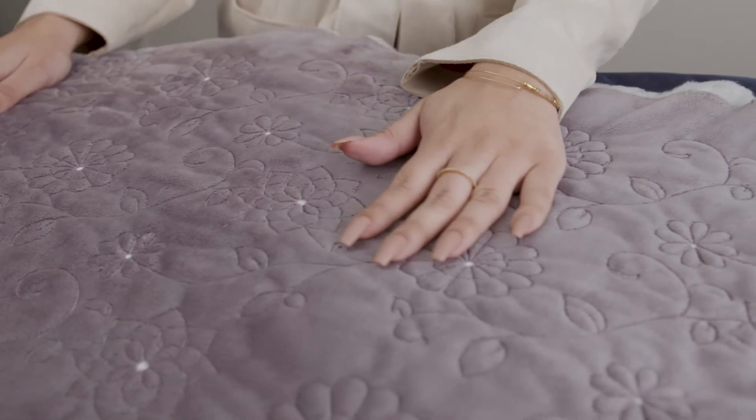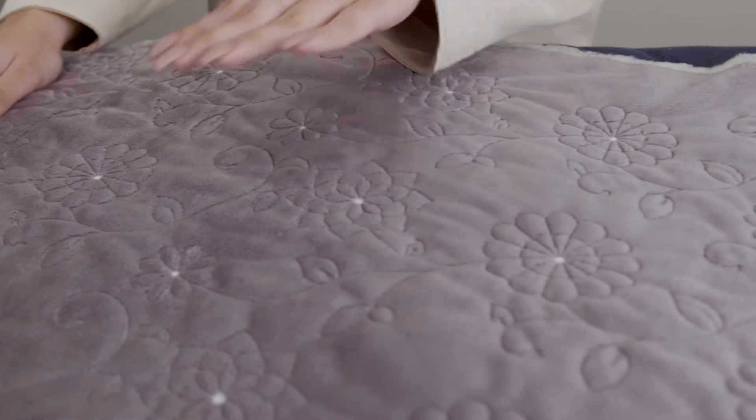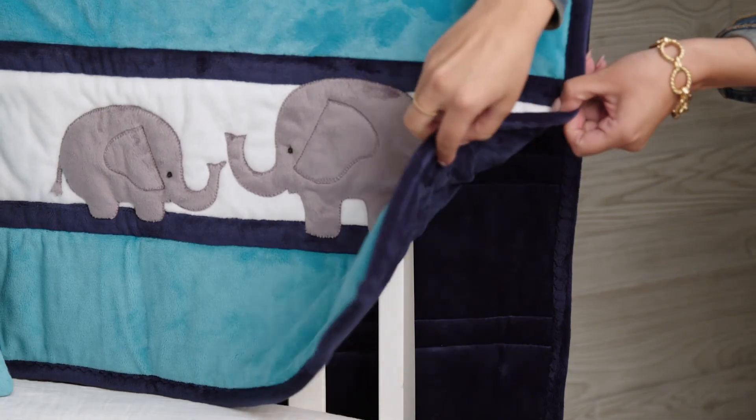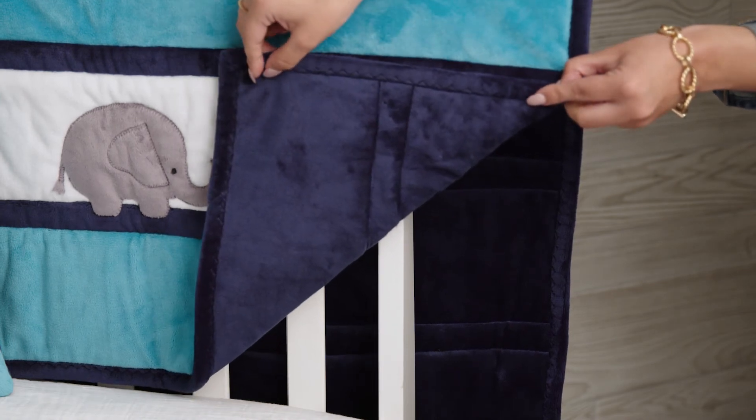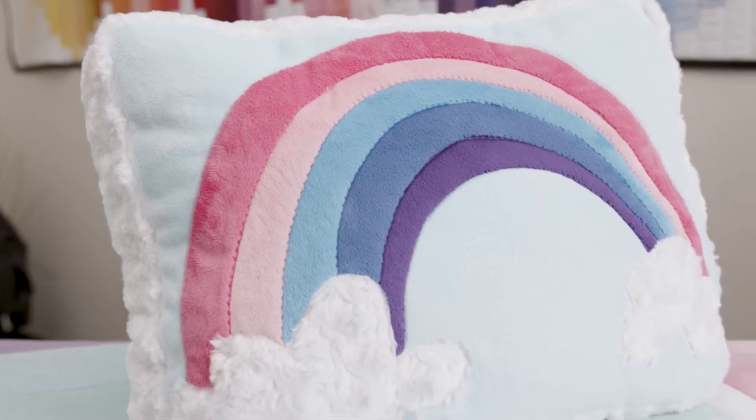Cuddle 3 is perfect for machine quilting. The higher pile of Cuddle really enhances and shows off the machine quilting beautifully. Cuddle 3 is also perfect for backing for any cotton or cuddle quilt — an integral fabric for applique and beautiful for decorative stitching when you want the design to show, but not steal the show.